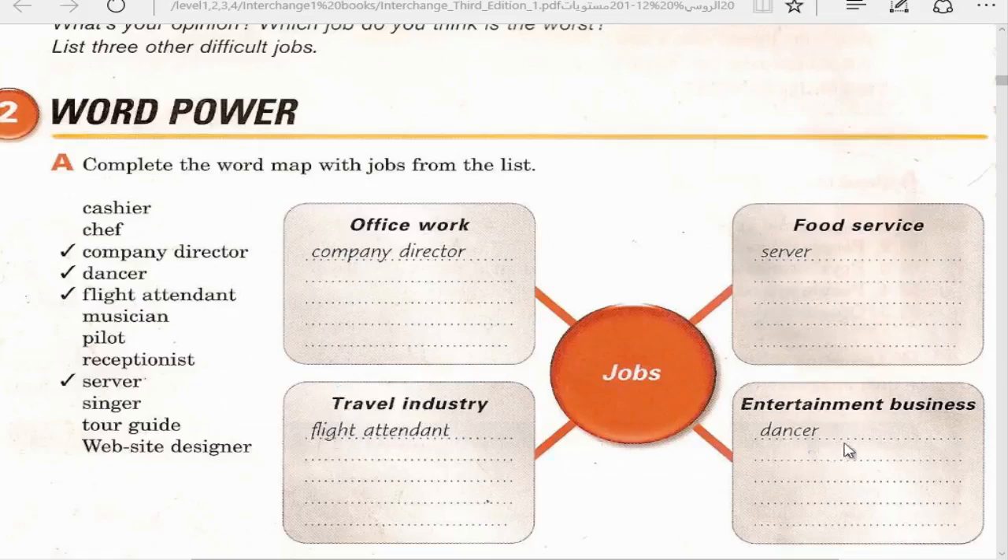Travel industry means work in traveling, like a flight attendant on an airplane. Entertainment business is for having fun. Food service is about making food, cooking, in restaurants or any place.